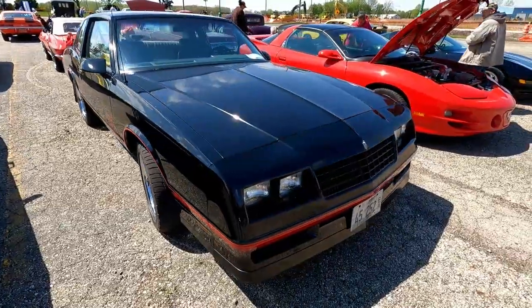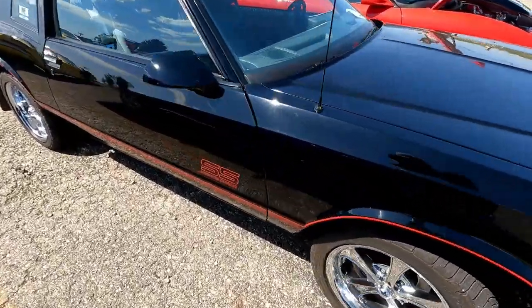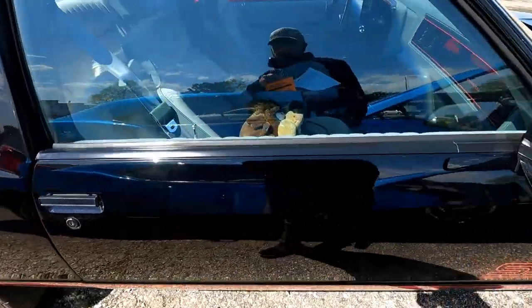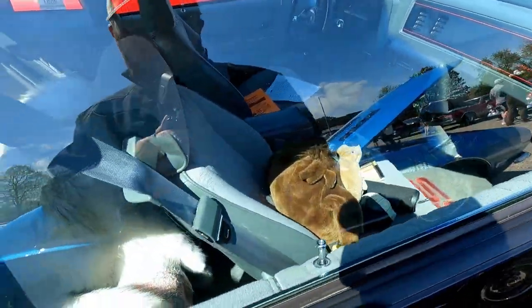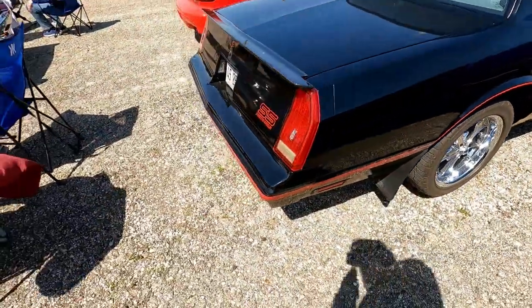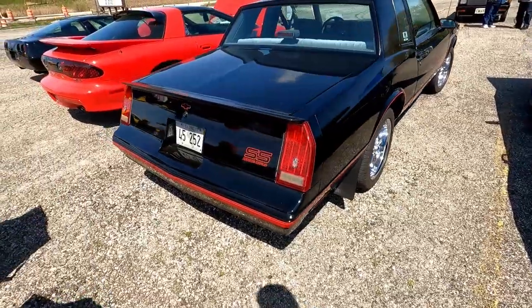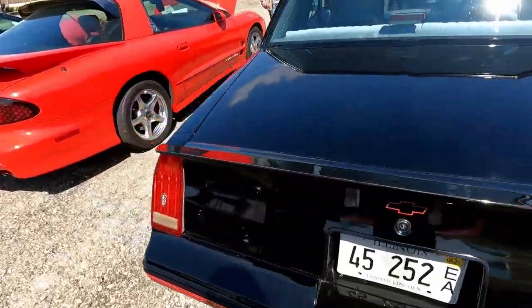G-body Monte SS — looks like it's an 87 or 88. Gray interior. Nice lay-down spoiler. A lot nicer version of my car tops.